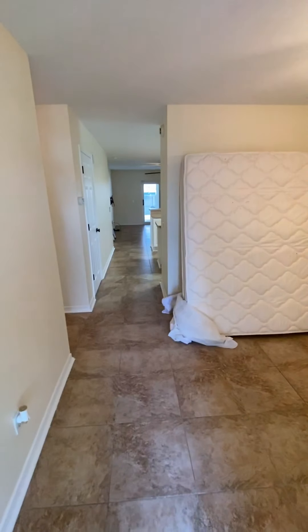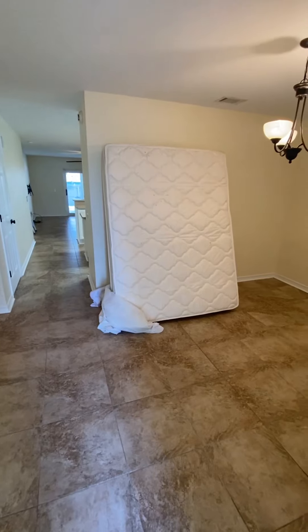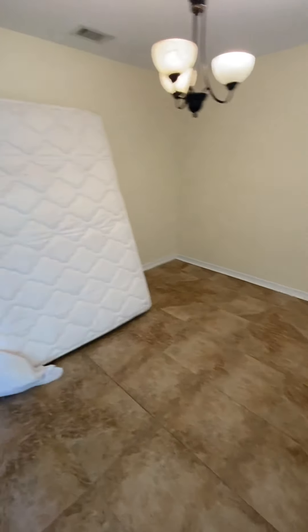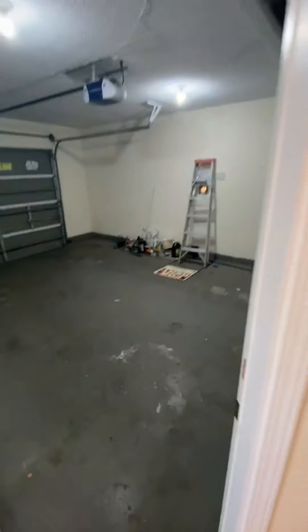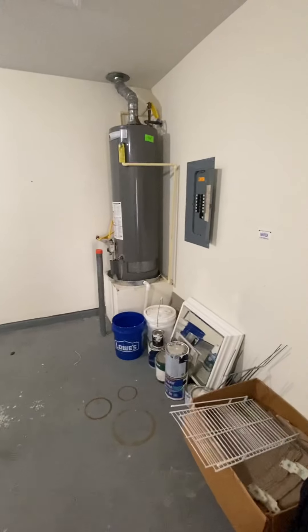As soon as you enter — ignore the mattress, it looks like somebody's doing some moving and cleaning up — but this would be a dining room. Immediately off to the left we have the one-car garage. It is an oversized one-car garage, but it is one-car.